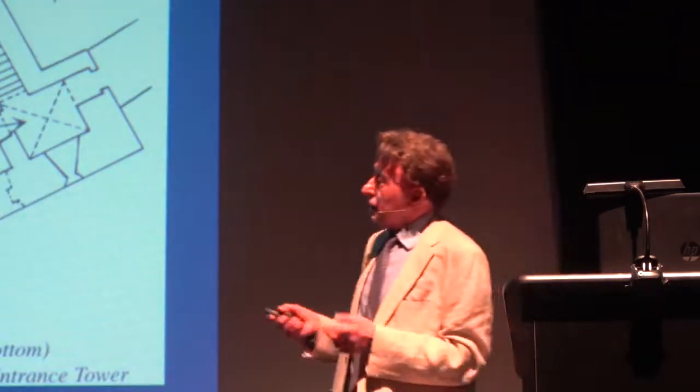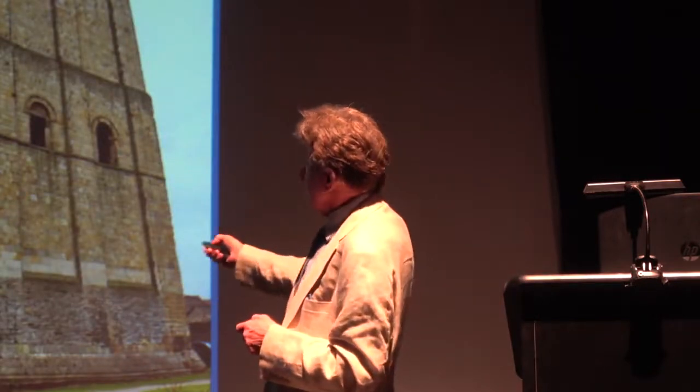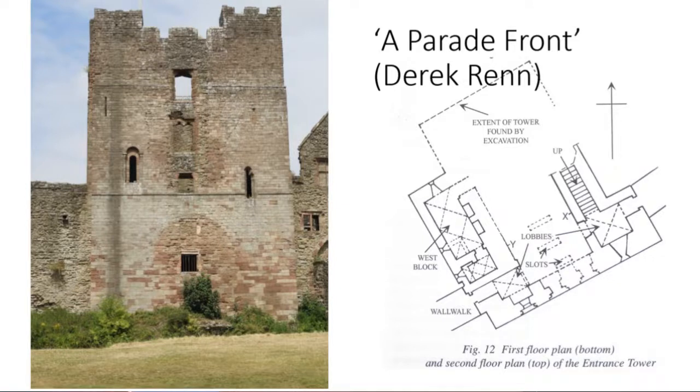Going back to Ludlow, bearing in mind those three great windows at Richmond: Derek Renn suggested that at Ludlow on the first floor above the gate we have something similar. The 15th century rebuilding has destroyed it, but if you imagine three windows in a row — there is certainly evidence for another one — that lights the entrance lobby where perhaps there was a porter. You have some kind of grand show front, a parade front in Renn's words. That leads us to the final question, and I'm afraid I don't have an answer: who builds the keep up from the gatehouse?